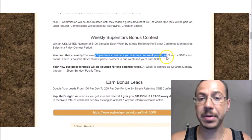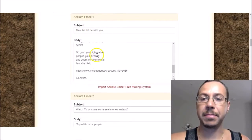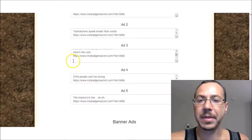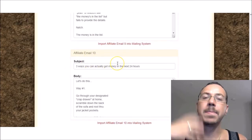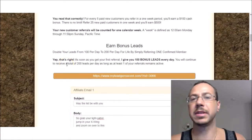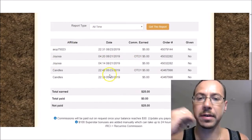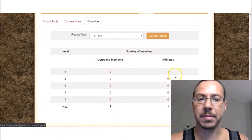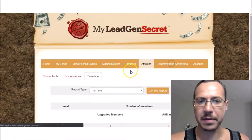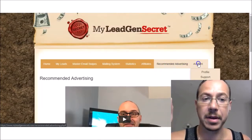Down here are the affiliate emails: you can just copy these, paste them in, and he's even got your link there. He gives you about 10 emails here, and our team gives you a bunch of emails you can use. You can write your own emails and test it out — email marketing is the name of the game. Email marketing is how every single successful marketer does everything. Here you can view your commissions. I've referred a couple people here, and my downline shows two paid members and one affiliate who's not a paid member anymore.